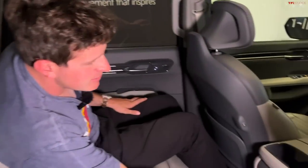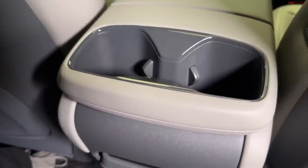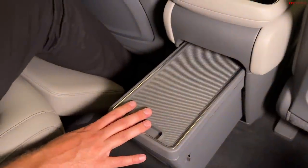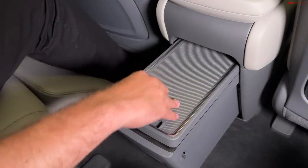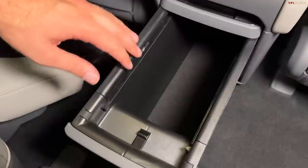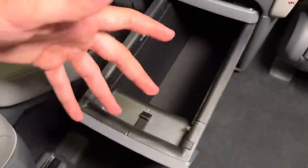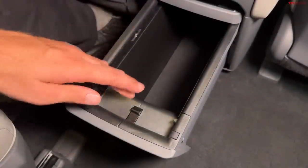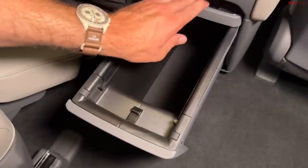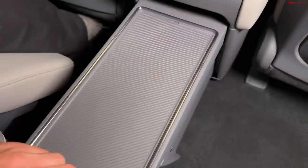Looking at the second-row center console — dual cup holders, and remember how the front cubby was pretty small? That's because they've put this enormous table that juts out from the center console. Fold it open and you've got an enormous cubby. One big complaint Kia found, especially from parents, was that kids have a lot of stuff — bottles, toys — and the back seat just becomes filled. They've incorporated this second-row bin so you can put kids' toys and stuff away and not have to see it, and it pops out as a table for cards or whatever.